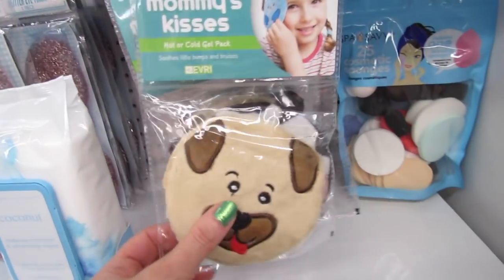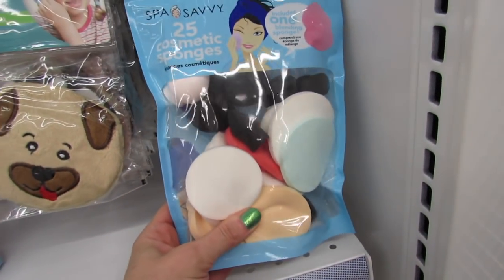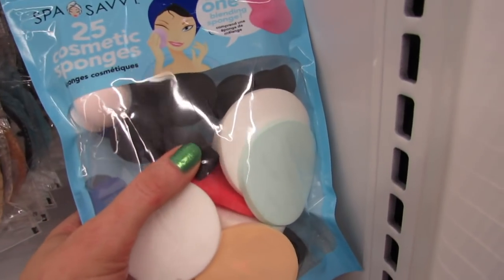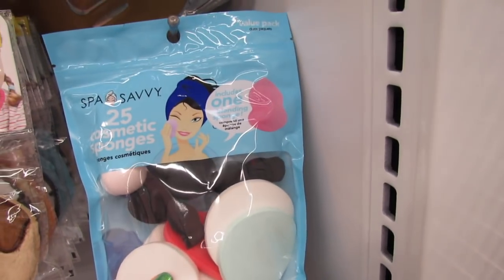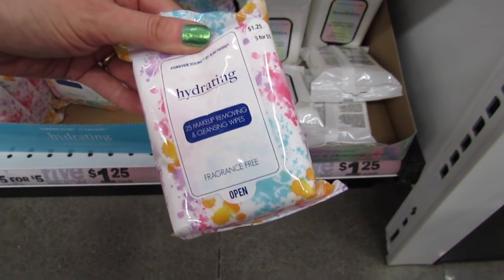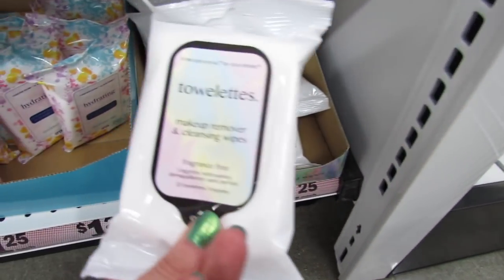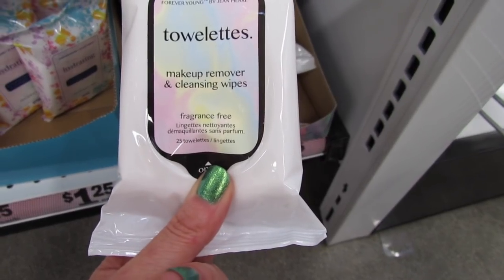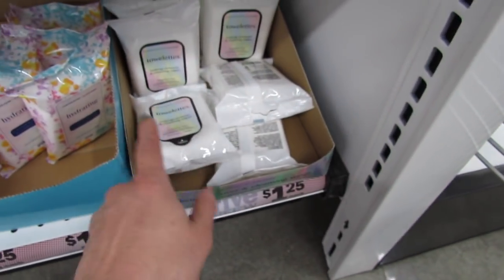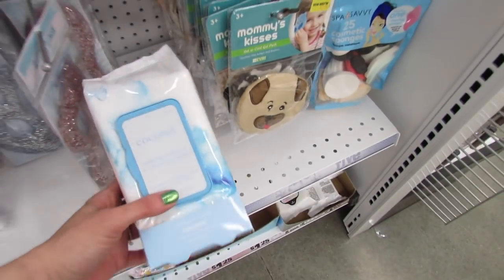Mommy Kisses Hot or Cold gel pack. We have a 25-piece cosmetic sponge set here, and some of them look like little beauty blenders — includes one blending sponge. And there are tons and tons of makeup removing and cleansing wipes. They're five for five dollars, or a dollar twenty-five each. Forever Young by Jean Pierre — that's a fragrance-free set.